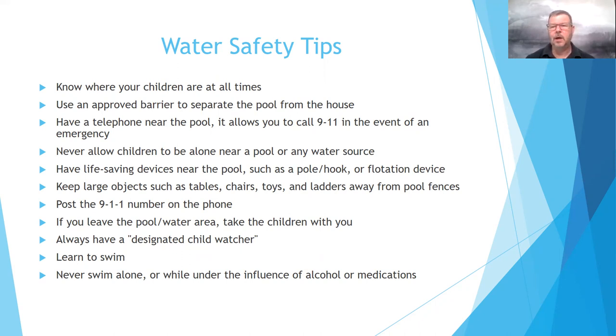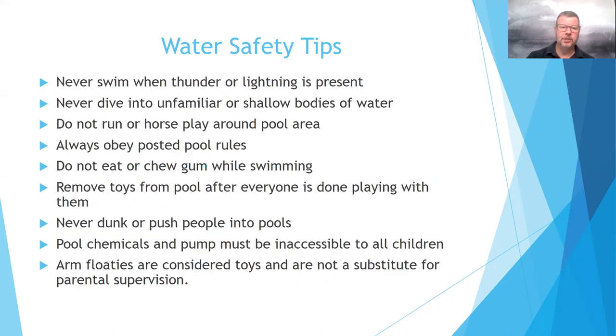If you don't know how to swim already, now is the time to learn. Take swimming lessons during the summertime with the kids and make it a fun family-centered activity. Never swim alone or while under the influence of alcohol or medication.